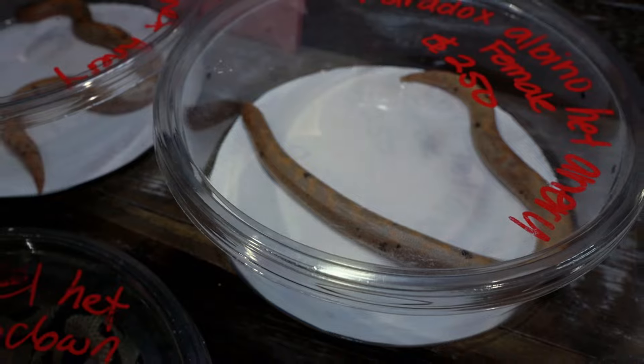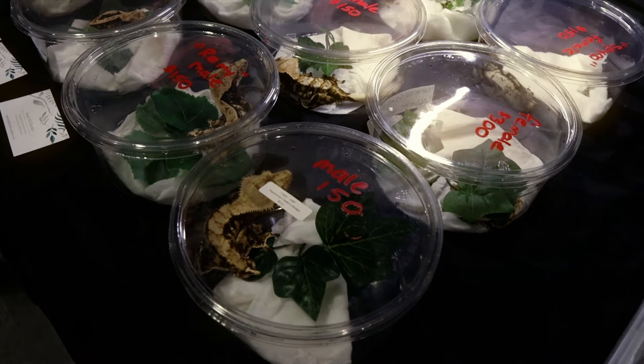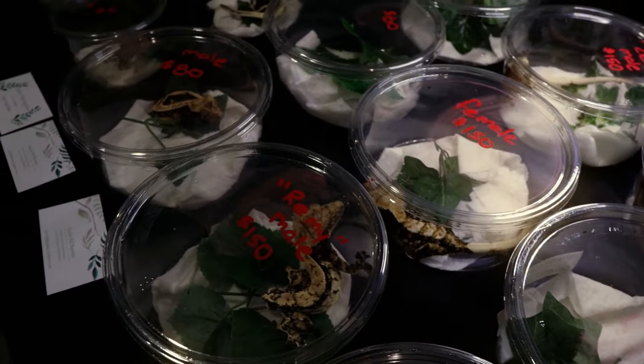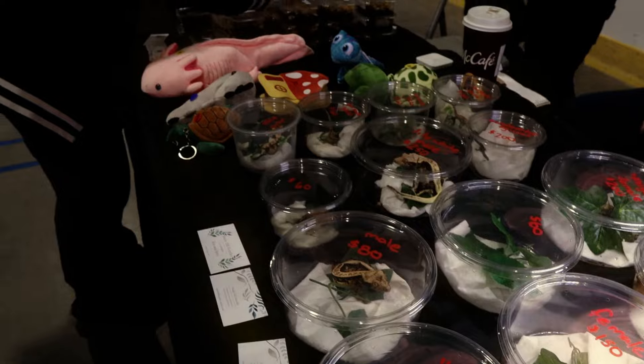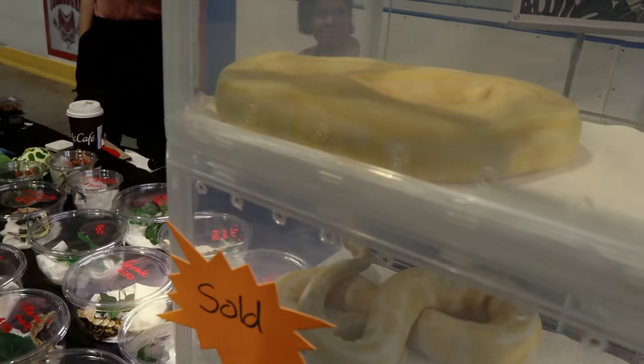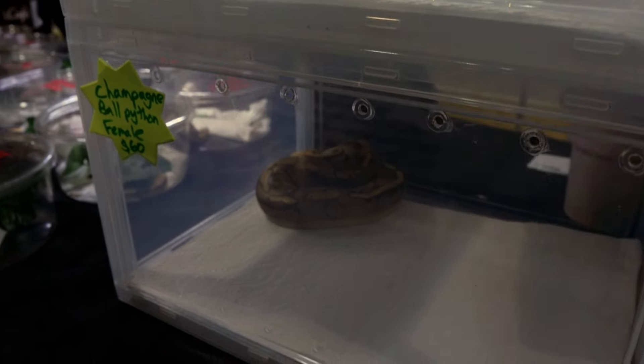Then we got these really short snakes — they look like funny little noodles. I don't know what they're called but those are really cool to see. Then we got some more crested geckos with very unique morphs and colorations. I am just absolutely in love with what they provide compared to like a pet store gecko. Some more pythons here in these acrylic boxes.